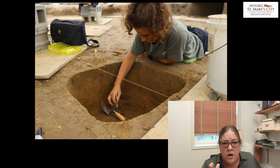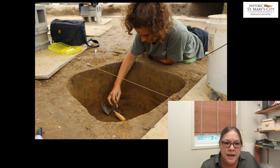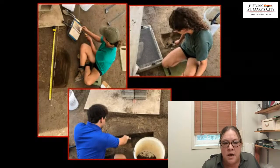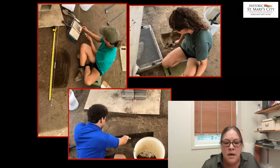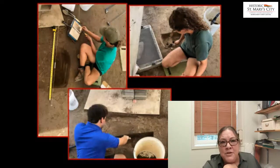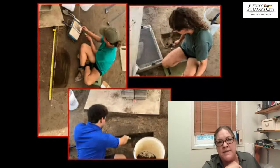We excavated a number of smaller features, including some smaller post holes that date from a different time period. We may have even found a few post holes from the 1934 celebrations that occurred on this landscape.